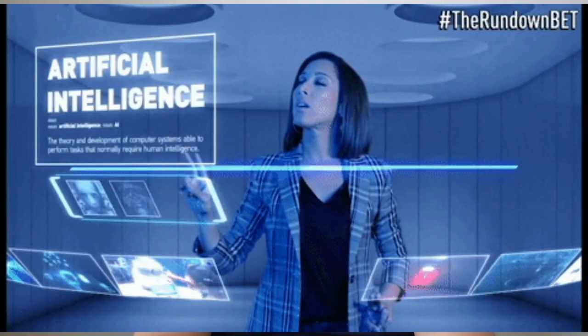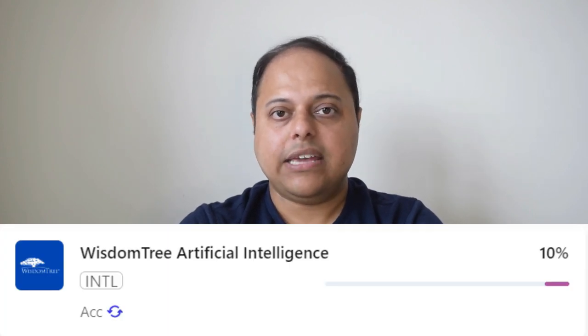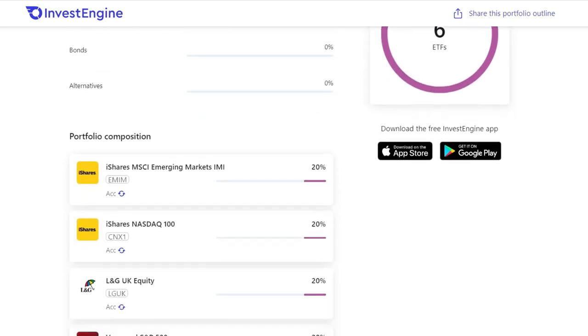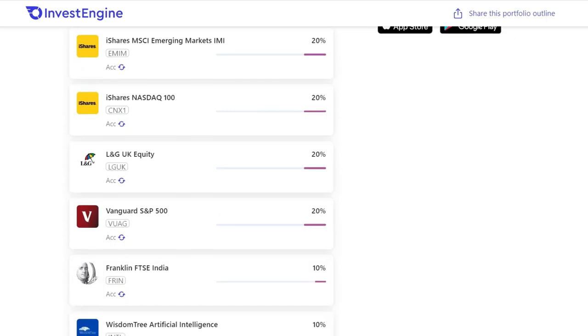There are lots of exciting things happening in the world of AI, being called the fifth industrial revolution. To participate in this theme, I invest around 10% in the WisdomTree AI-focused ETF, which tracks AI companies like Illumina and Nvidia. Most of these companies are US-based, so this is predominantly a US-based investment. In total, my ETF portfolio gives me exposure to approximately 2,000 companies around the world, offering really great diversification.